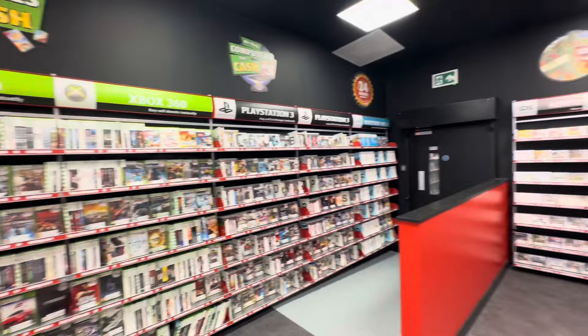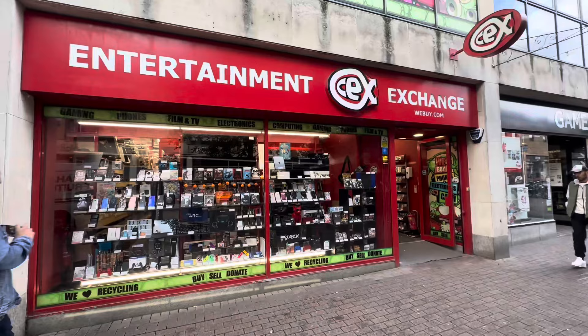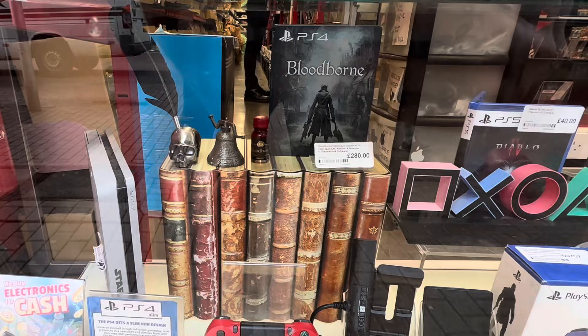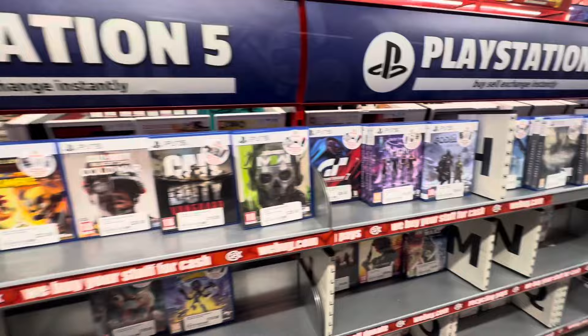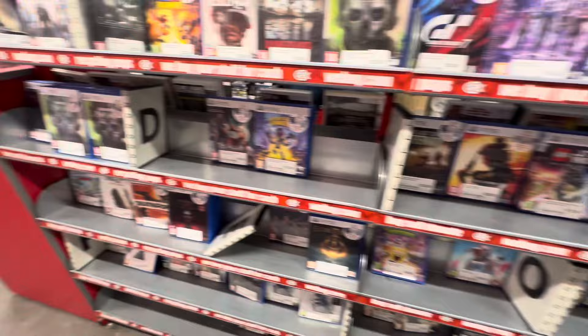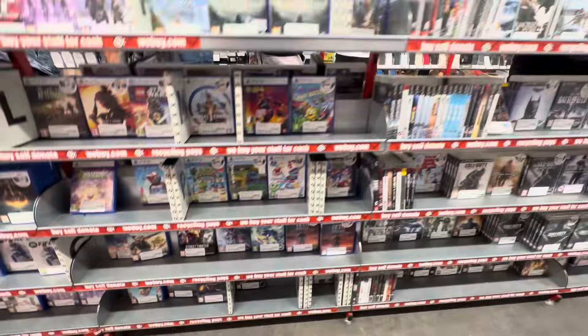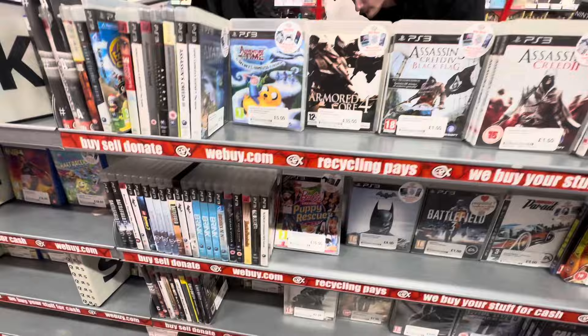The next store we're visiting is Cambridge — a fairly large CEX store. Straight away we don't have to wait long to find our first steelbook: Bloodborne Collector's Edition, even though it is an eye-watering £280. Going through the PlayStation 5 section unfortunately there wasn't much here, and it was a surprisingly small section. Heading to the PlayStation 3 section, it was fairly small again, but with steelbook hunting you never know where they're going to be.